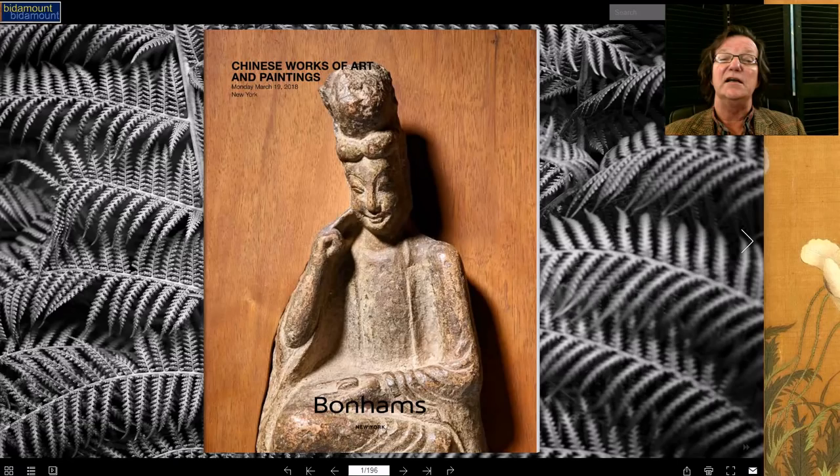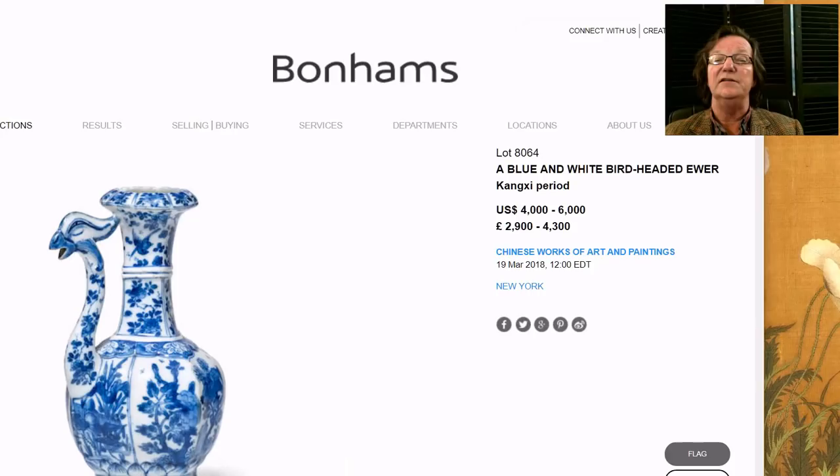The Chinese Works of Art sale is also taking place today. It's an interesting catalog with a lot of great stuff, and a lot of things that are buyable. For example, this is a Kangxi period bird's head ewer — the head appears to be in good shape, it's a rather unusual type, and it's estimated at just $4,000 to $6,000. This is the kind of thing where, if you collect and you don't feel ready to spend a fortune at Christie's and Sotheby's, you can often go to Bonhams and find great things.